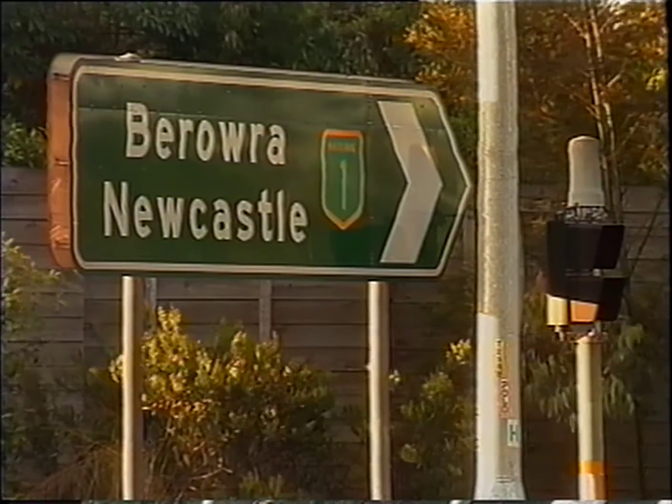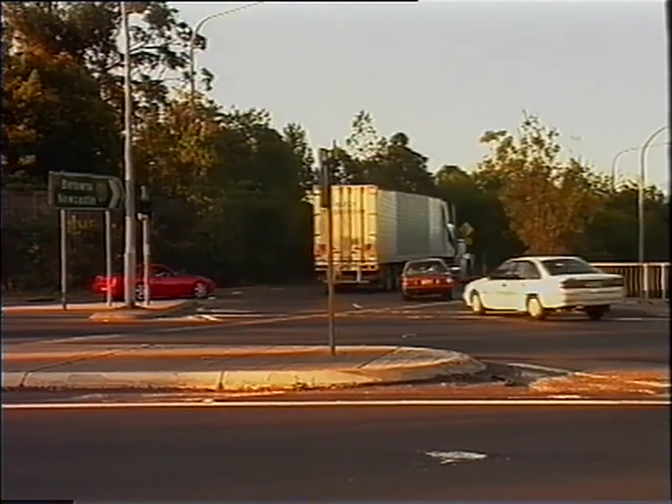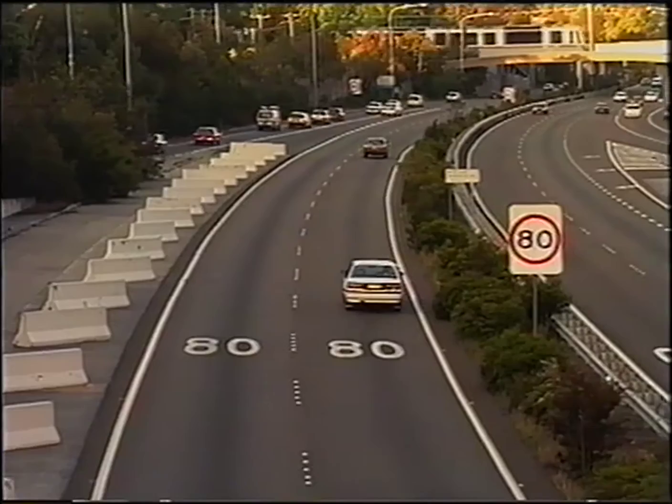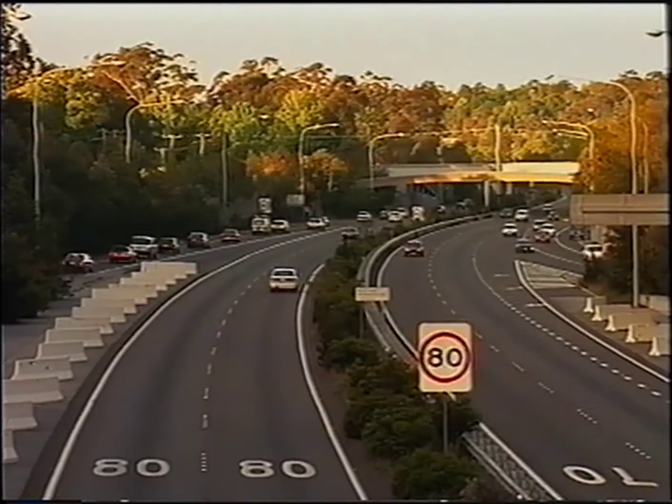In 1984, work commenced at the other end of the freeway, the Sydney Link. This 15 and a half kilometre section to the upper northern suburb of Wurrunga took five years to build and cost $100 million.